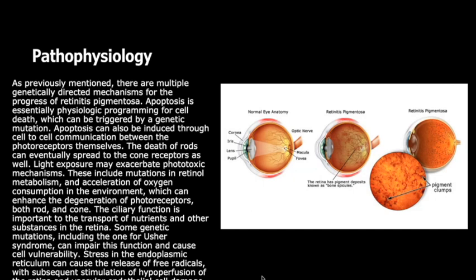Light exposure may exacerbate phototoxic mechanisms. These include mutations in retinol metabolism and acceleration of oxygen consumption in the environment, which can enhance the degeneration of photoreceptors, both rod and cone.